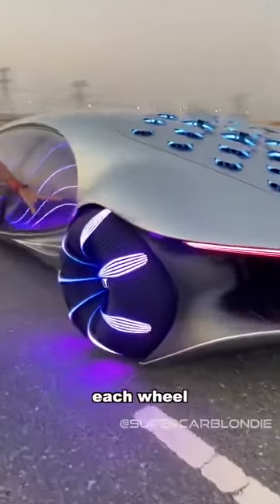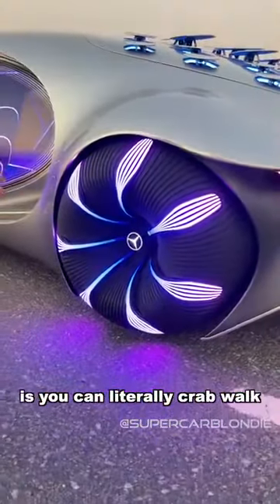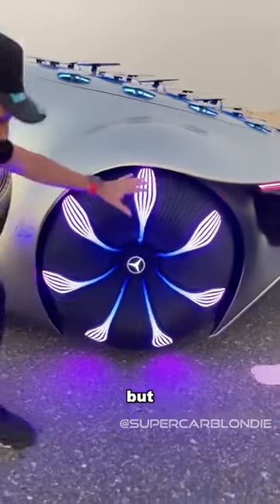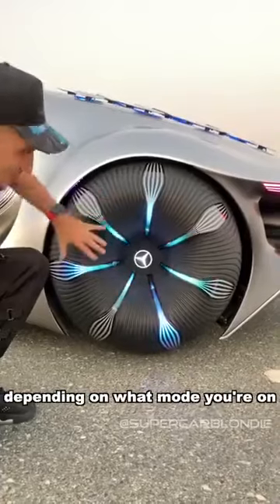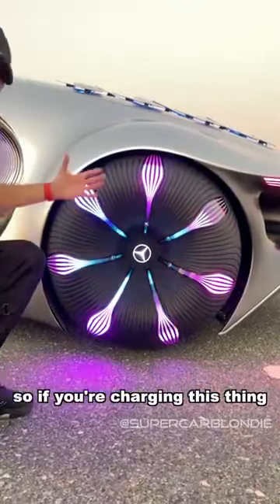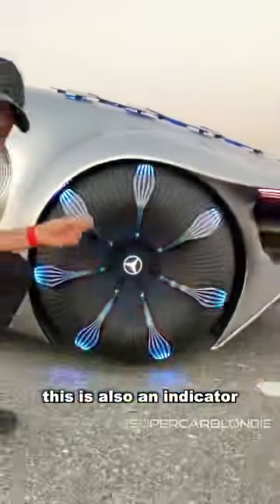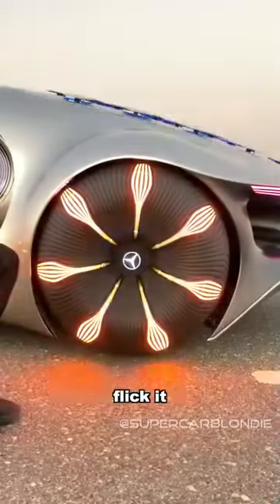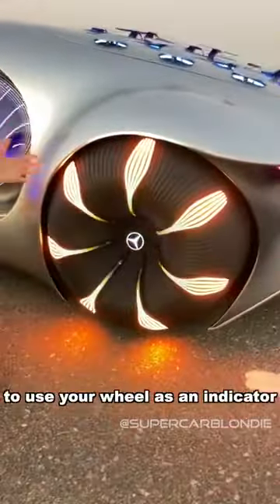These are the wheels. Each wheel can move independently, so what you get is you can actually literally crab walk and drive diagonally. But you see this glowing light? This can also change depending on what mode you're on — so if you're charging this thing, all the lights go to the middle. This is also an indicator, so when you're turning and want an indicator, just flick it. That is mind-blowing, to use your wheel as an indicator.